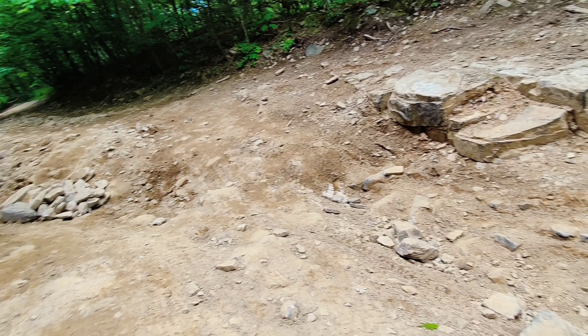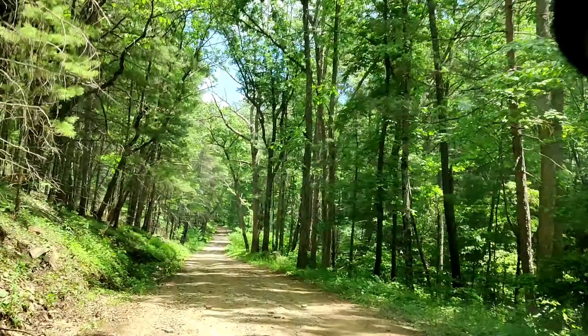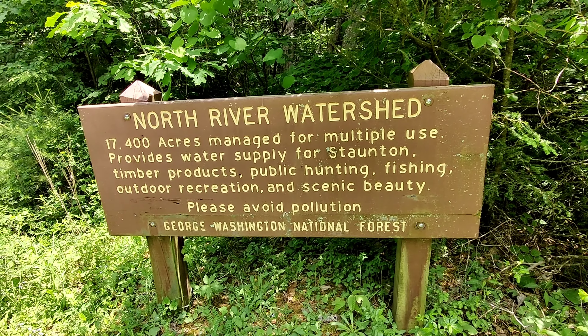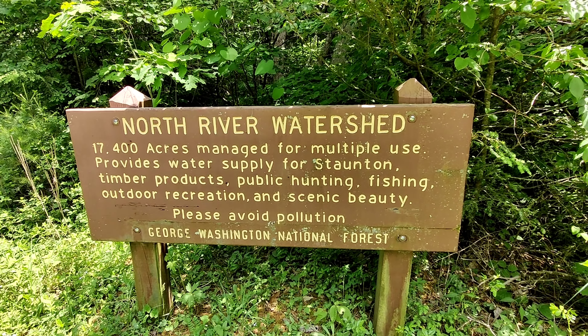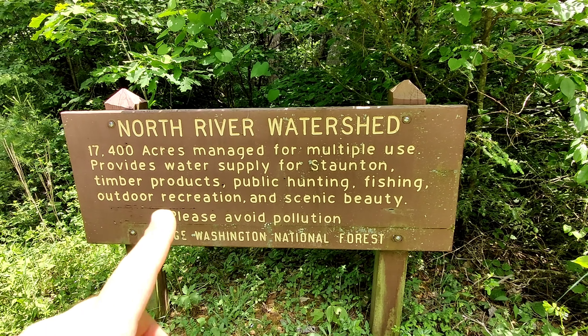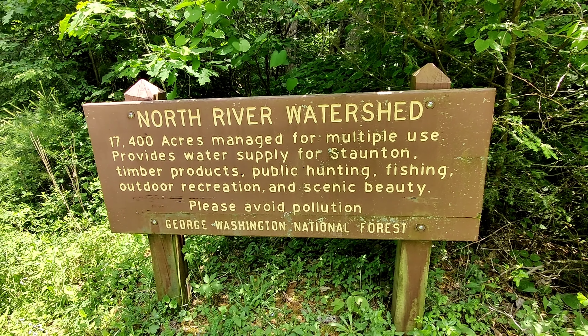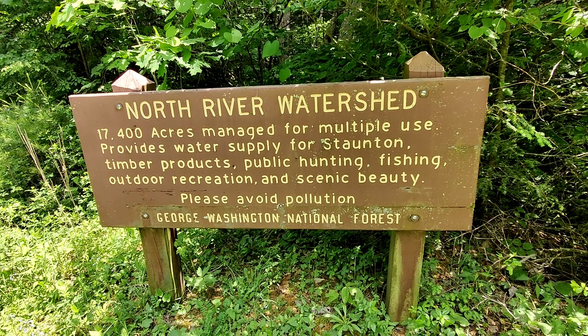There's the kind of off-roading I obviously can't do — crazy high rocks and steep cliffs — but thankfully I'm not going down that road. These are the kinds of areas where you find free camping and all kinds of awesome outdoor stuff, like this North River Watershed: 17,400 acres for public hunting, fishing, outdoor recreation, and scenic beauty. You can really boondock here for as long as you want.